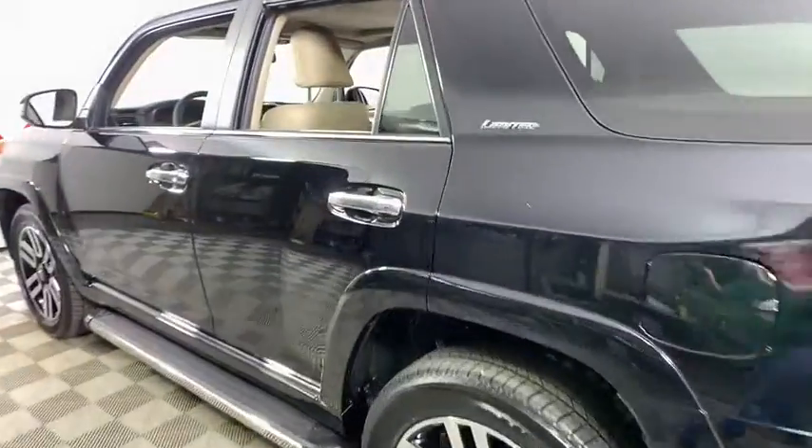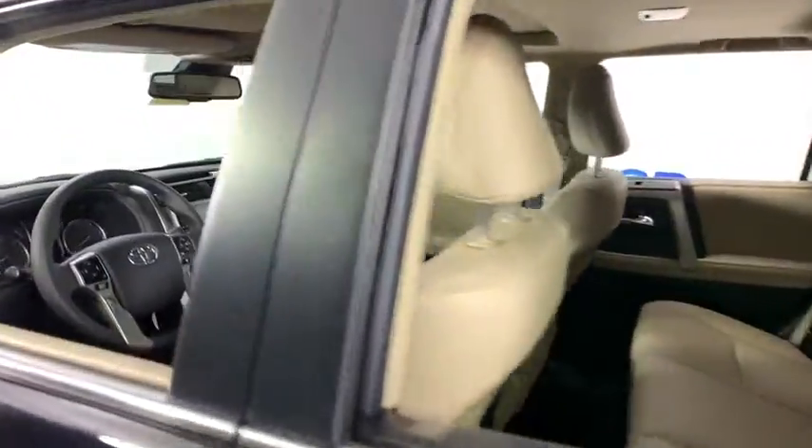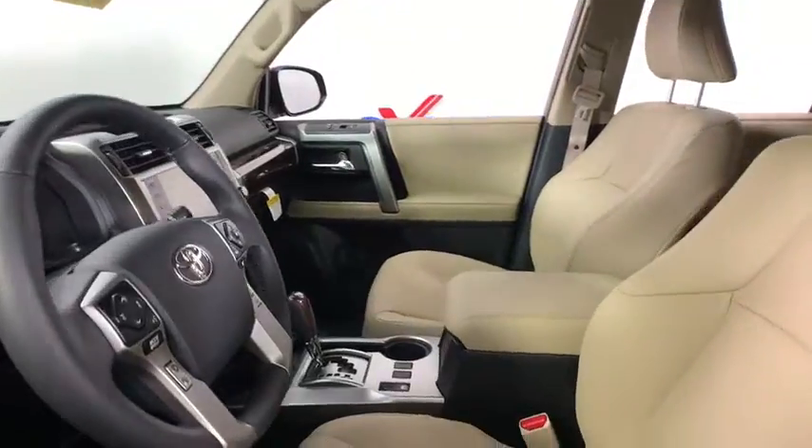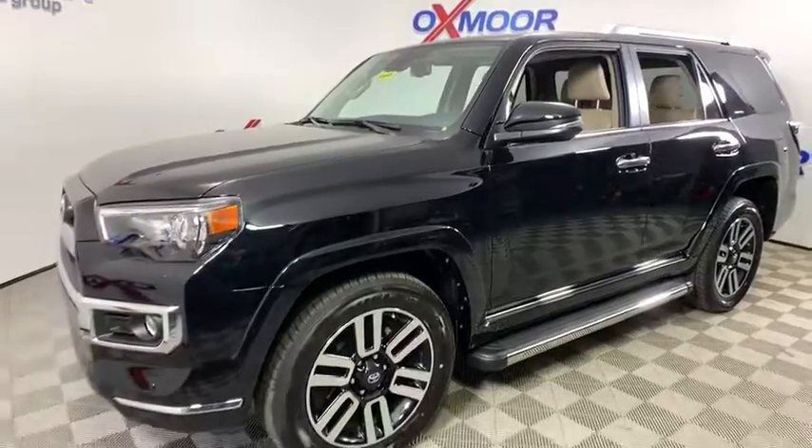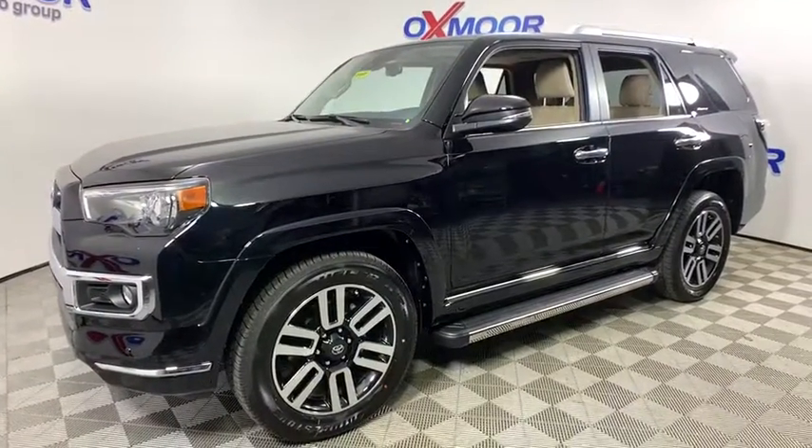Stop by and take a look at the 2020 Toyota 4Runner. 4Runner durability is unbeatable. There are more 4Runners on the road today than any other mid-size SUV. This vehicle has less than 100 miles.